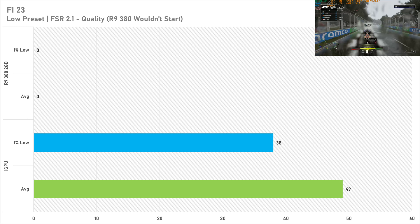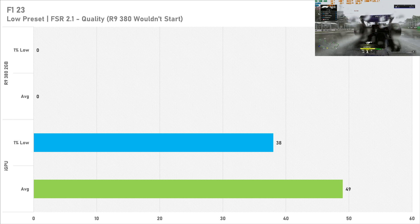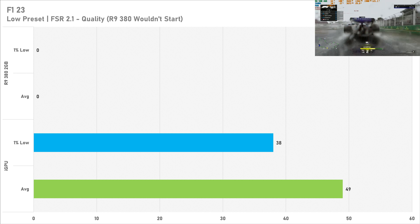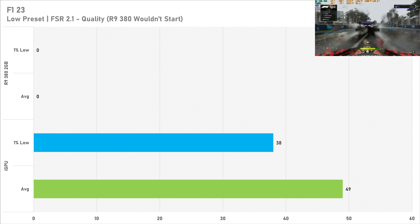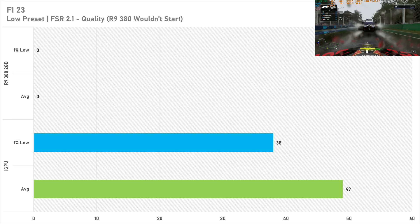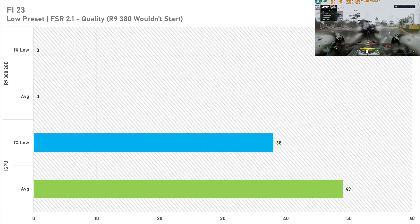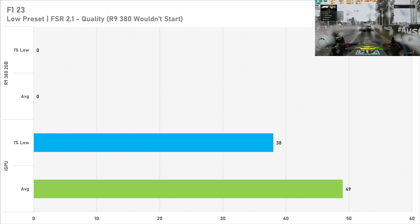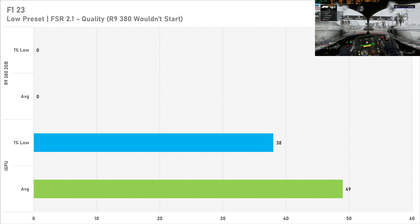Next up is F1 23, which is actually the newest game tested today, and it's running at ultra low with FSR 2.1 on quality. Only on the Ryzen 5 5600G though, because this is the other title where the R9 380 2GB didn't want to work, which is fair because it's a much newer game than what the latest driver supports. The Ryzen 5 5600G got 49fps on average with a 1% low of 38. Certainly playable — probably drop this down to 720p to get at least 60fps in this title, but not too bad.